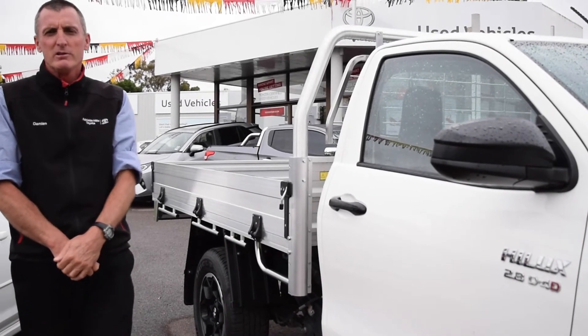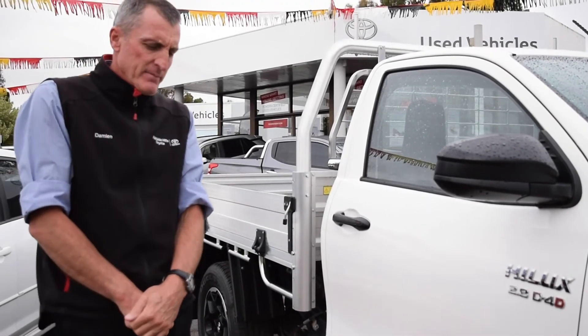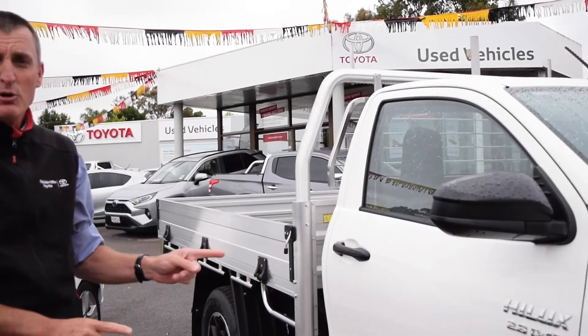Good afternoon, Damien Palmer, Adelaide Hills Toyota Used Car Manager. If you have a big family and you need to cart around seven people, well this isn't the car for you.